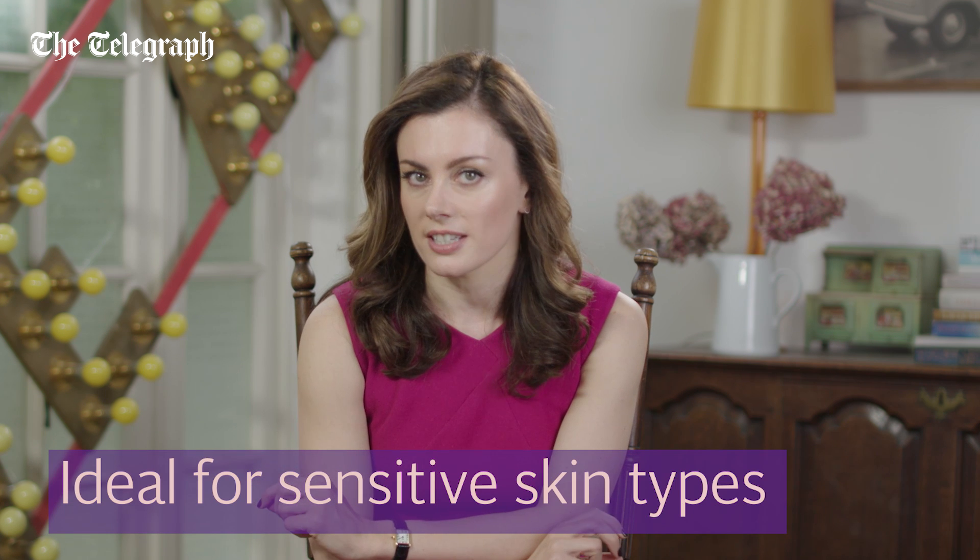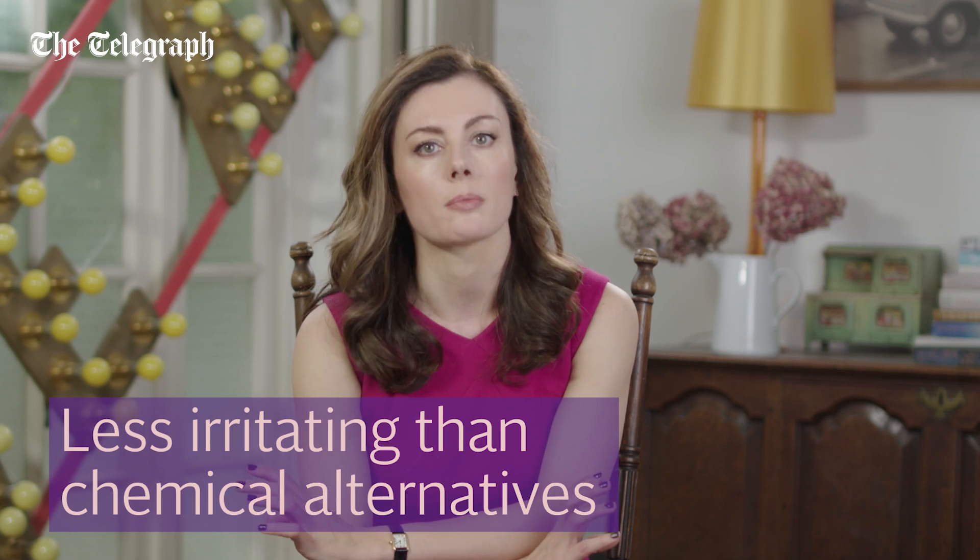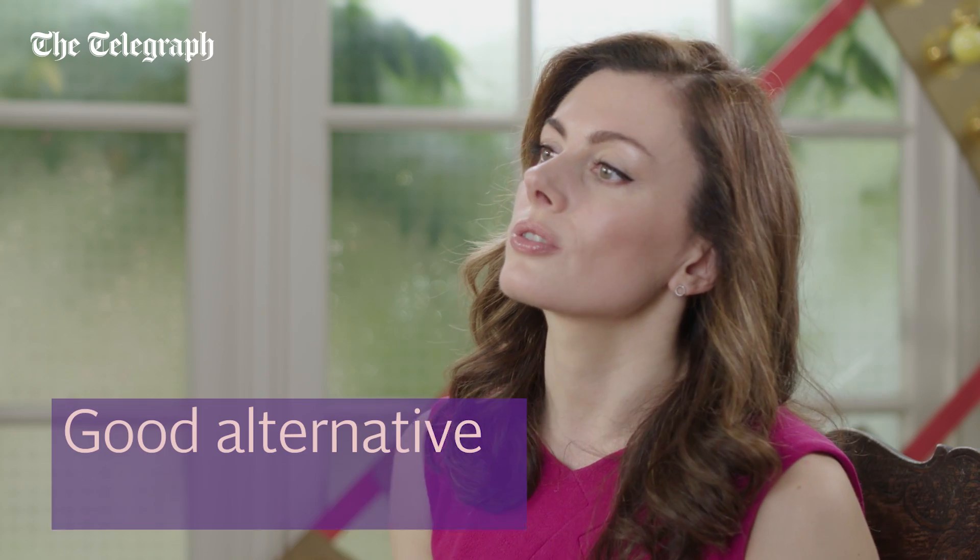Zinc oxide is ideal for sensitive skin types and is better tolerated and less irritating than the chemical alternatives. It also tends to be less problematic in acne sufferers who often fear the clogging effects of sunscreen.